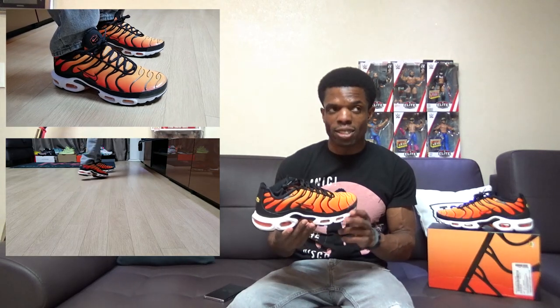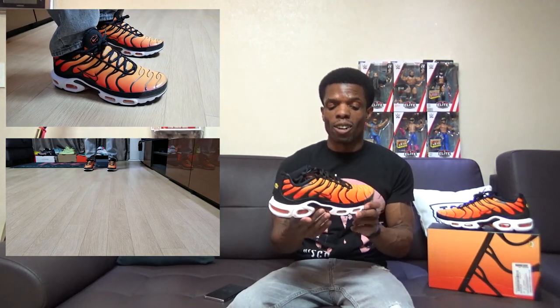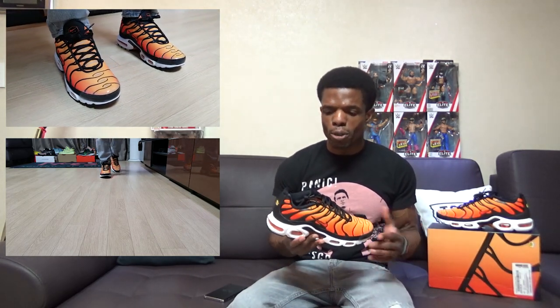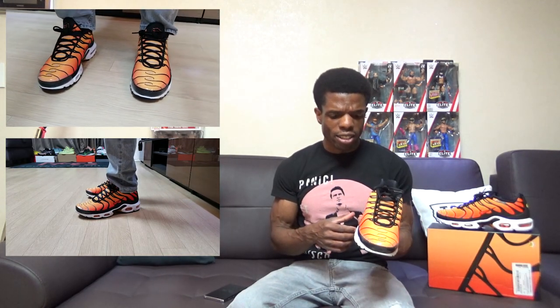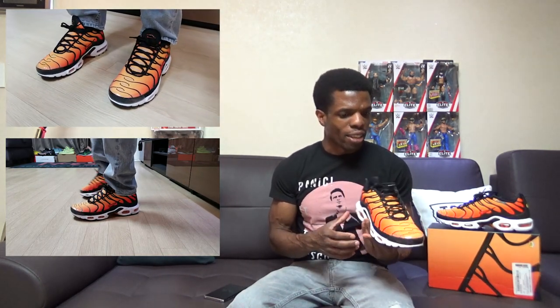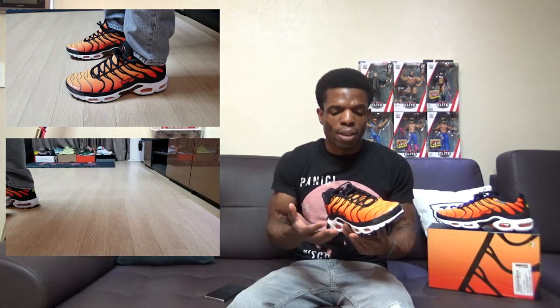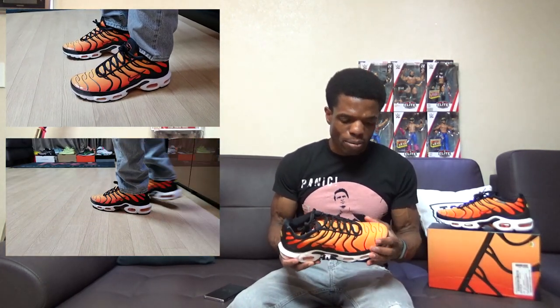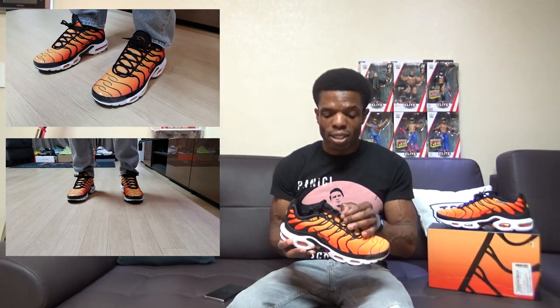Overall, sizing is true to size — snug fit, take it or leave it — but all-day comfort is definitely there. I mean, three days, day in and day out, no complaints at all. And they look good. These are definitely nice; I have nothing but good things to say about them, which is why the Air Max Plus is so high up on my list of favorite shoes, Air Max-wise.